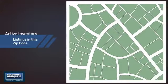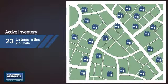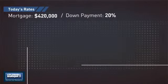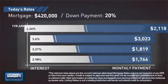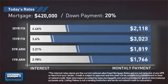Wondering how it stacks up against the competition? There are now just over 20 homes on the market within this zip code. If you're thinking about getting a mortgage for this property, you could be looking at these options with regards to current interest rates and monthly payments.